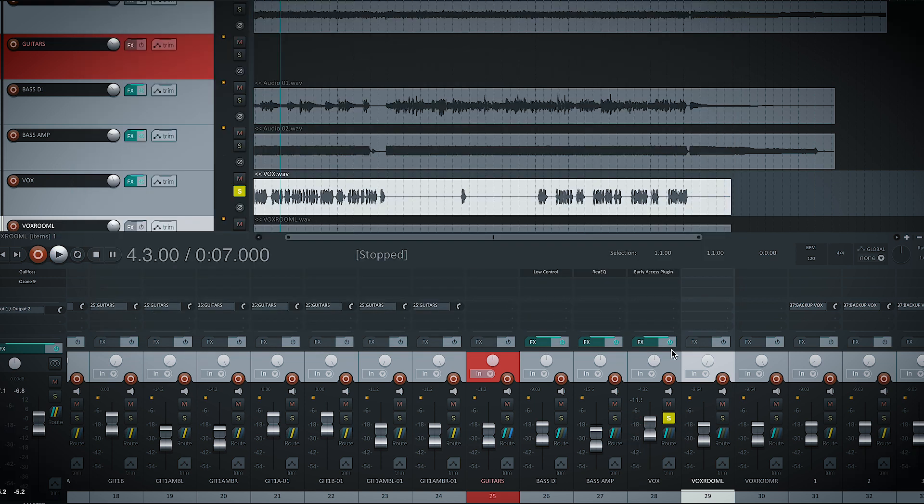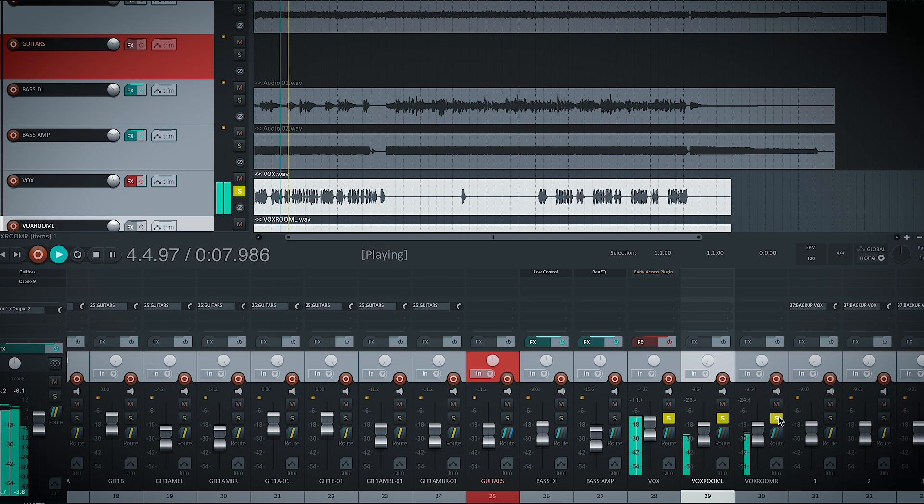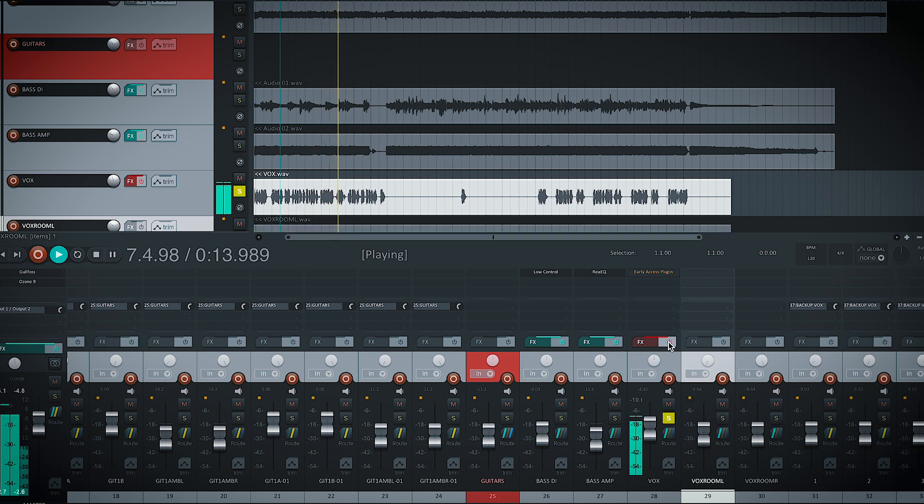I found out my impulse response is on number 10. You can try to disable it and toggle the room IR on and off to compare. It sounds pretty close to the actual room sound.